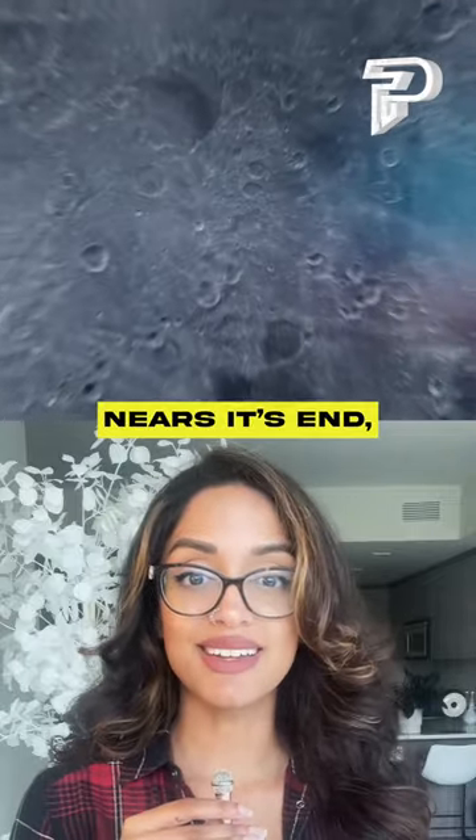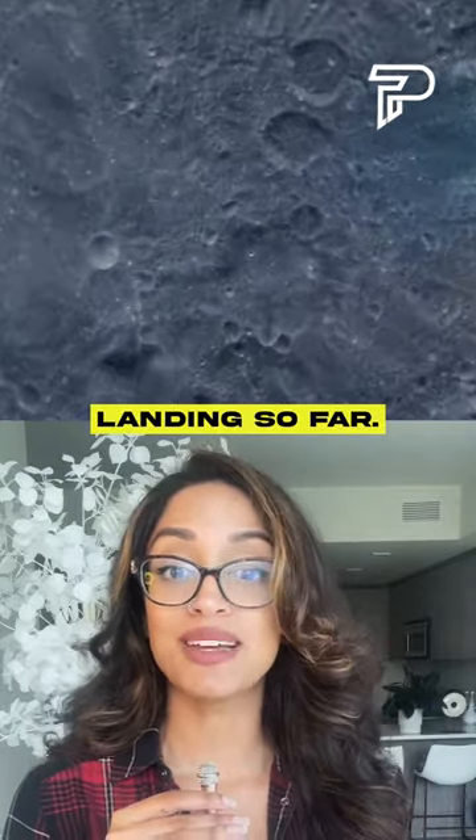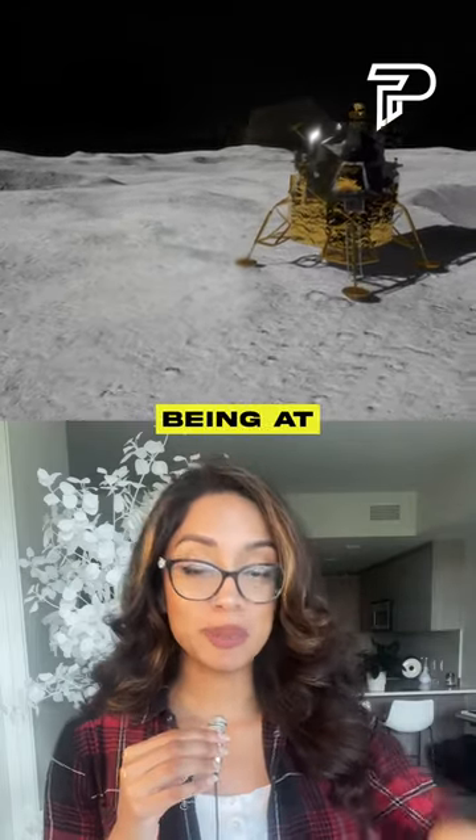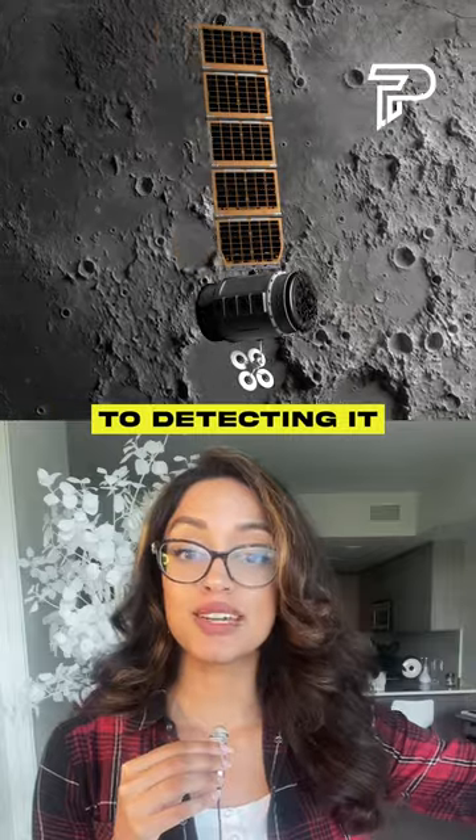As India's Chandrayaan-3 mission nears its end, here are some incredible findings from the moon landing so far. It has made the first ever in-situ find of sulfur at the South Pole. In-situ just means being at the location, as opposed to detecting it from an orbiter.